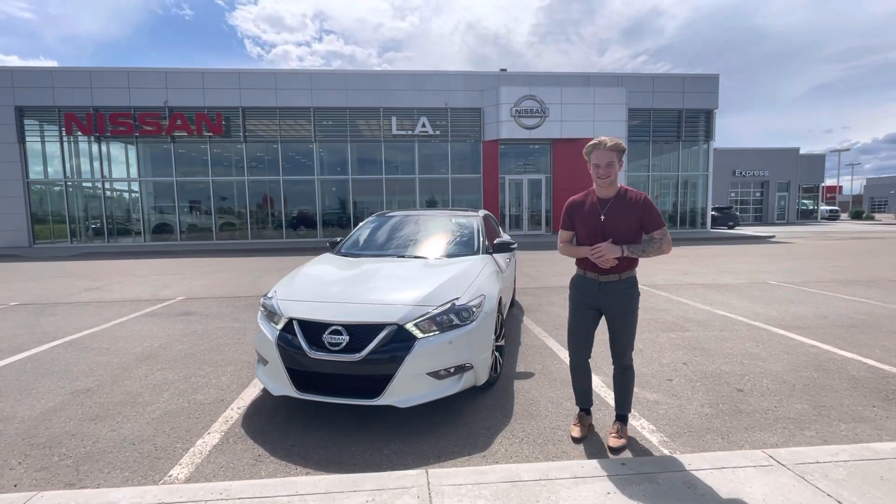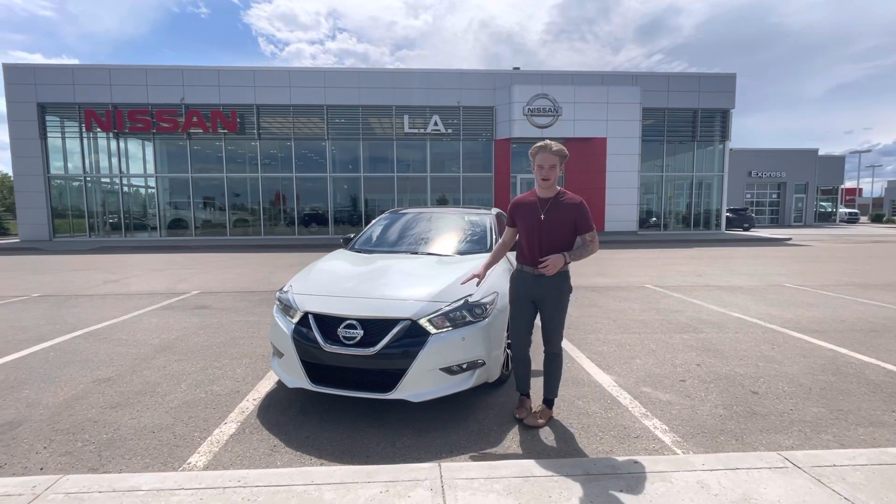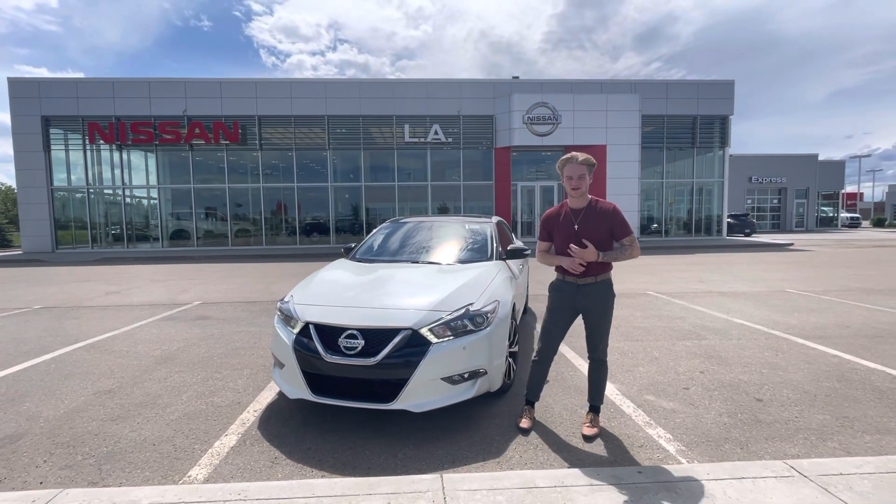Hey Sal and Mina, it's Blair here with LA Nissan. I just want to go ahead and make another quick video on a gorgeous option that I have here for you, something in white. This is a 2018 Nissan Maxima.